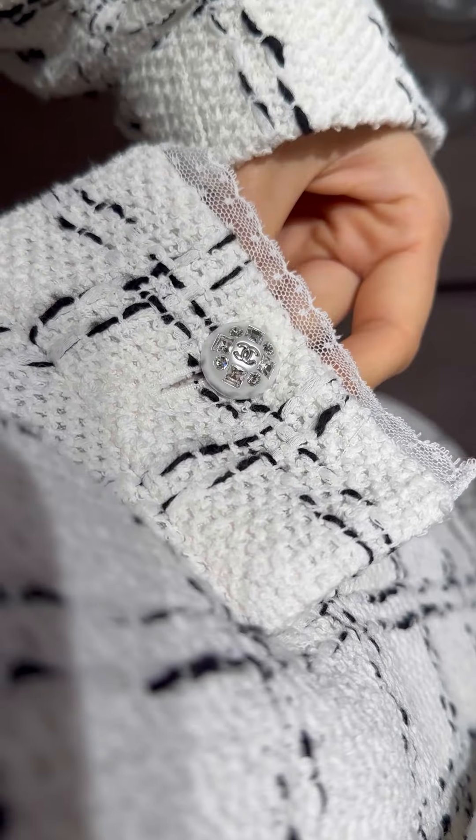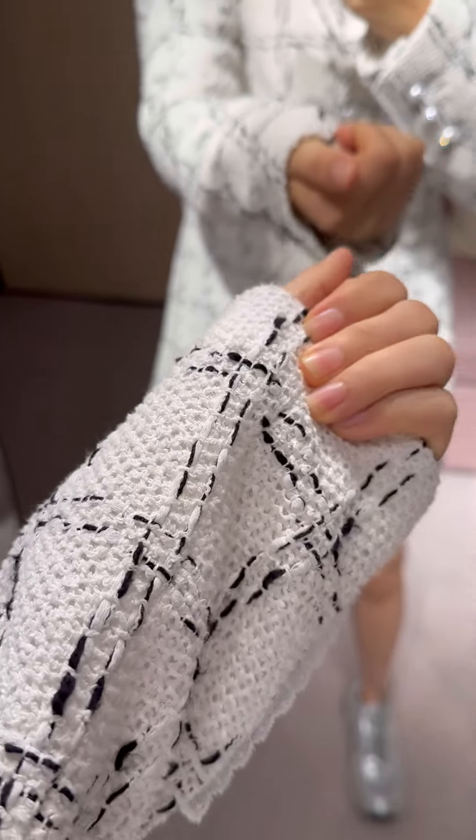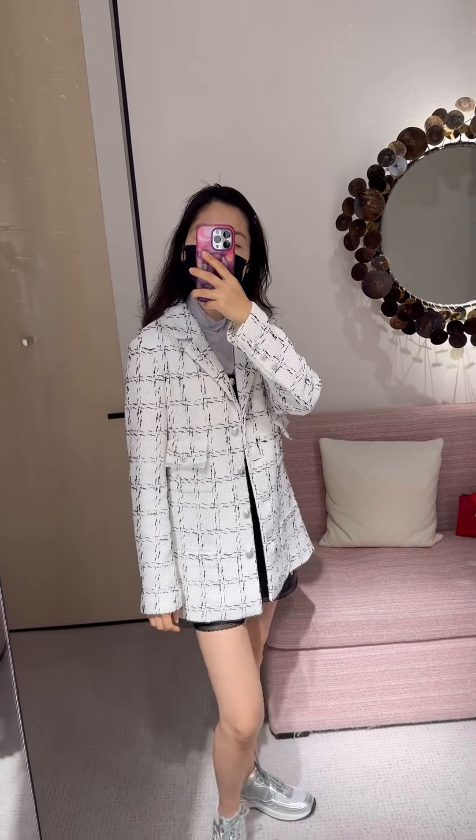Same button and lace detail. The fabric is very plain — nothing special. I'm not quite impressed.